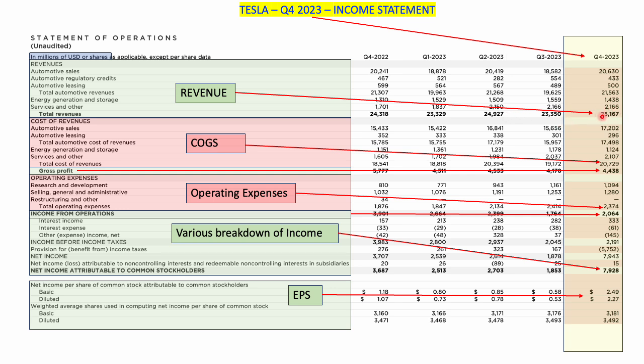You'll hear analysts on CNBC say a company beat the top and bottom numbers. The top number is revenue — it's at the top of the income statement. The bottom number is really the net income, but we use earnings per share, which is at the bottom. So when you hear Tesla beat or missed expectations: the top number released was $25 billion versus an expected $24 billion — a beat — and the bottom number was $2.49 per share versus an expected $2.30 — also a beat. The stock goes up or down depending on these two numbers, and future guidance is arguably the most important detail for where the stock is heading.